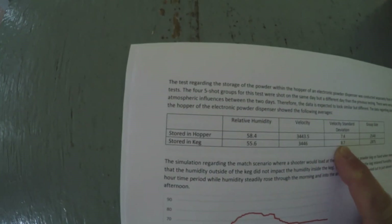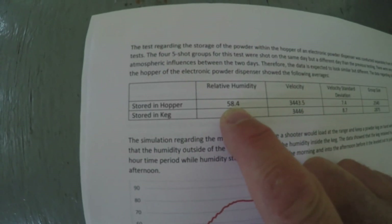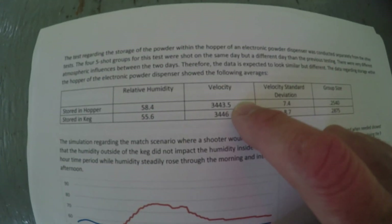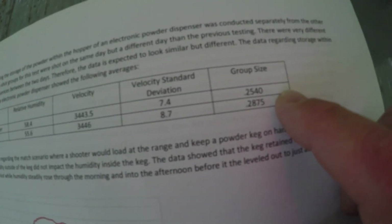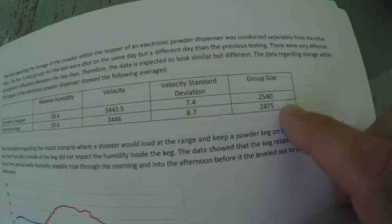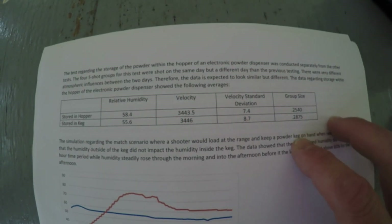I decided to see if that slight humidity increase in the hopper had any implications on the range. Powder stored in the hopper had humidity of 58.4%; in the keg, 55.6%. In the hopper: velocity 3443.5 fps, SD 7.4, group size 0.254". In the keg: velocity 3446 fps, SD 8.7, group size 0.2875". After keeping powder in the hopper for about 20 hours, I'm not seeing any data showing it affected the actual performance of the powder.